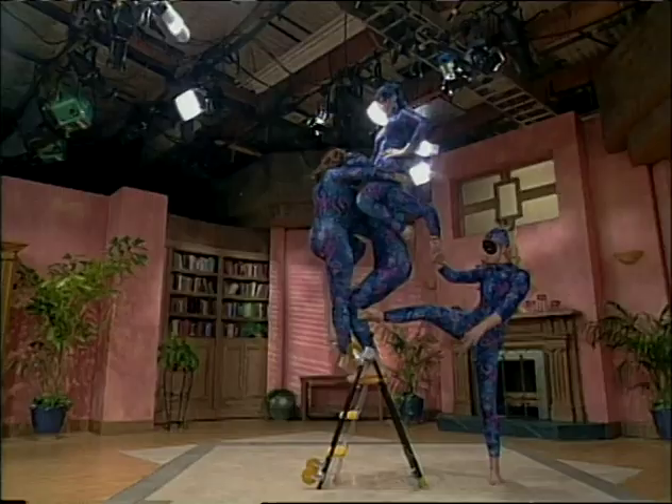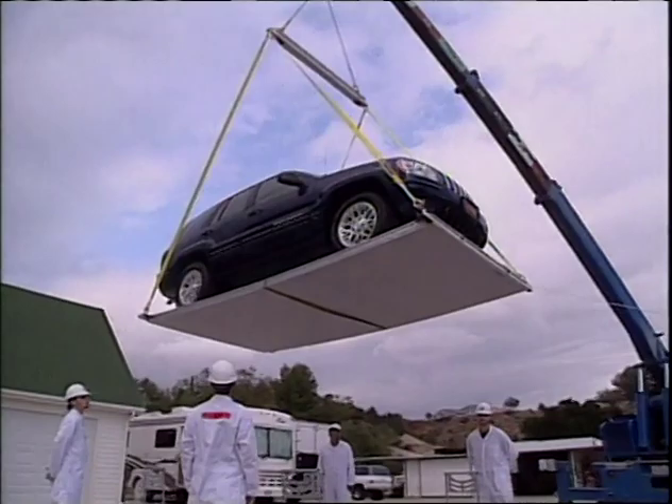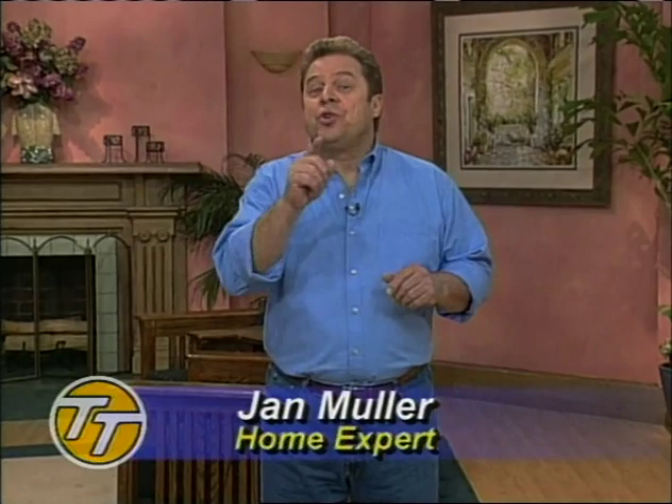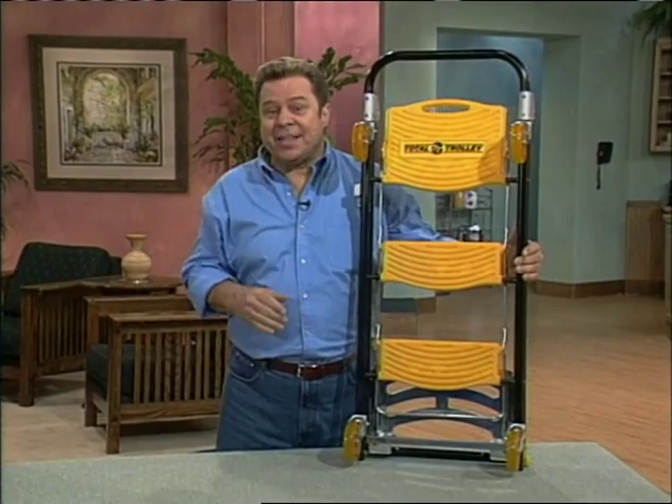Stay tuned to watch us prove its incredible balance and stability and discover the results of our two-ton Total Trolley Challenge. Let's join home expert Jan Muller and be the first to see this revolution in making life easy. You've seen me on TV for years demonstrating innovative products that you know you can trust.